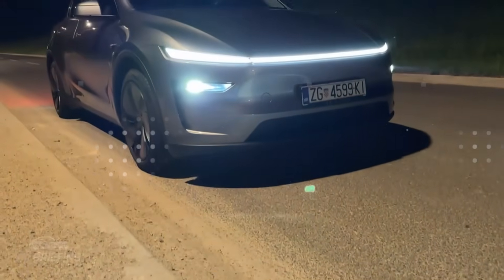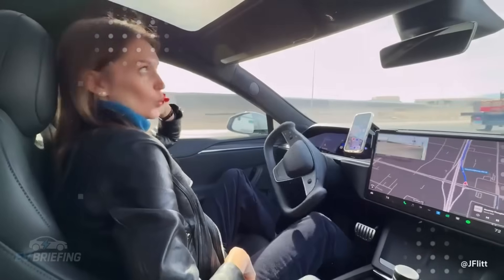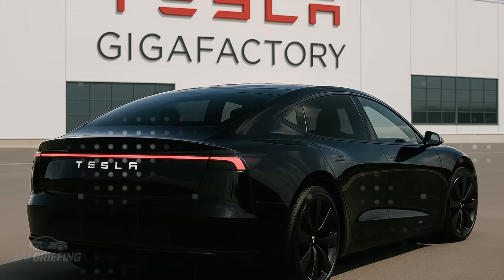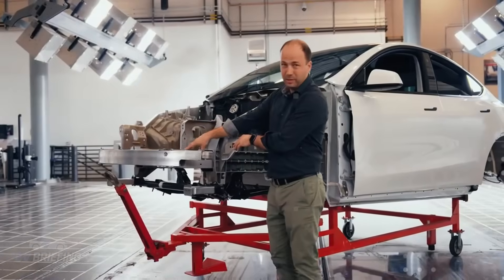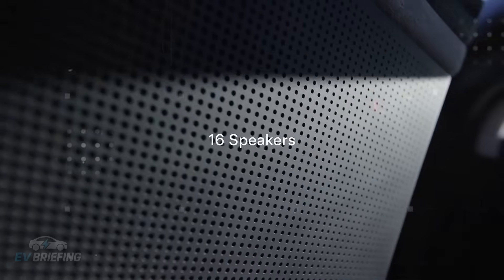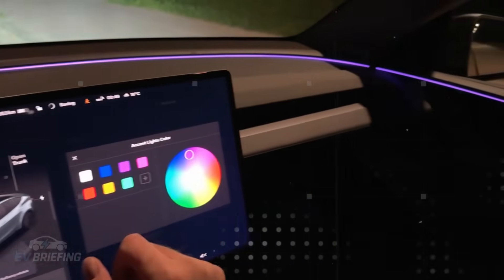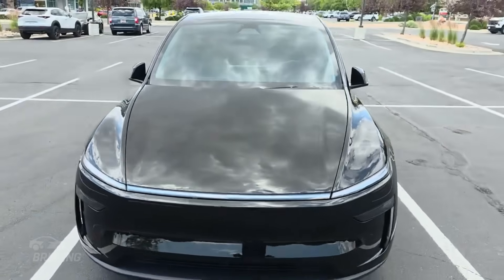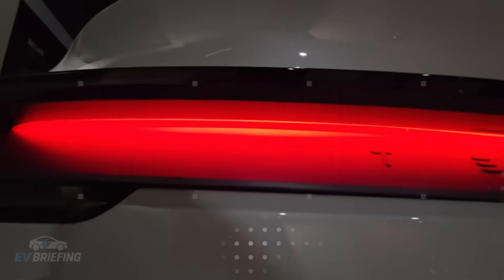It's the kind of engineering that captivates precisely because it's invisible until you realize how much of a difference it makes in everyday life. When it comes to automotive innovation many people immediately think of batteries, range, or autonomous driving — but few imagine that even the rearview mirror could be completely reinvented. Tesla decided to look at this seemingly mundane item and give it a leading role in the driving experience. The result is a hybrid mirror with a 140-degree ultra-wide camera, capable of eliminating up to 95% of blind spots while maintaining the tactile feel of a traditional mirror.